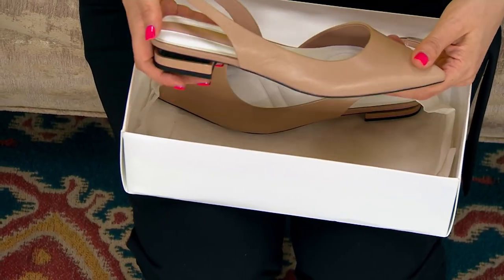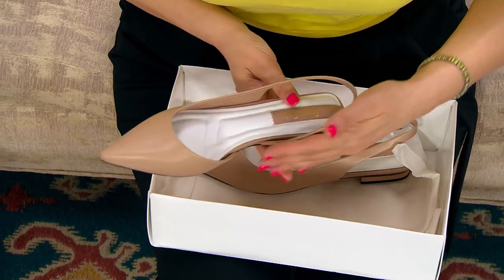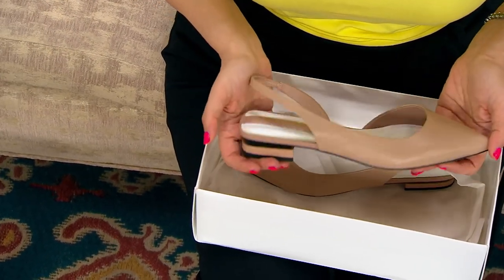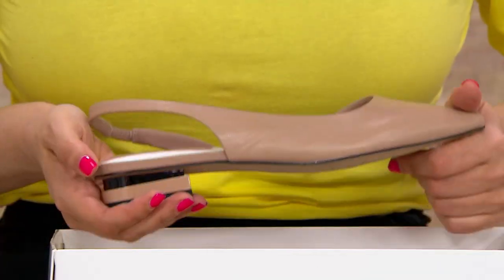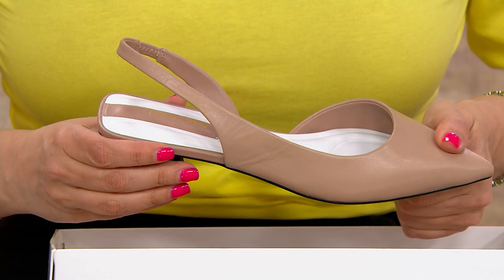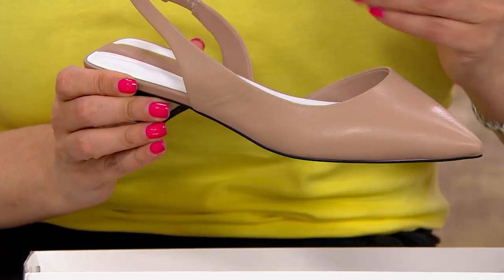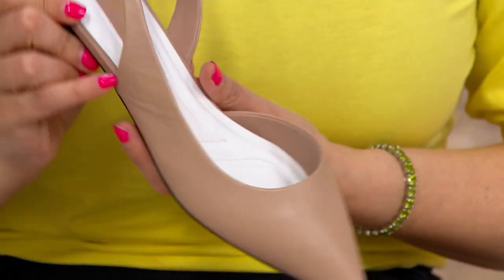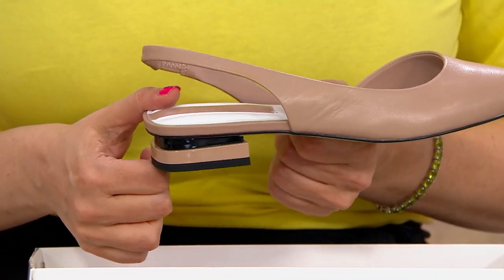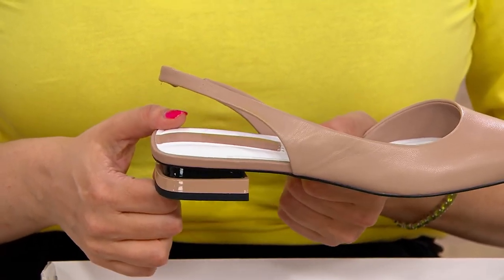Born in Italy, this brand brings timeless but modernized classics. Look at the beauty of this shoe — so simple, elegant, but comfortable, all done in gorgeous leather. It features a pointed toe flat with a sling back and that architectural heel that is so, so pretty. It's a dress shoe that's comfortable.